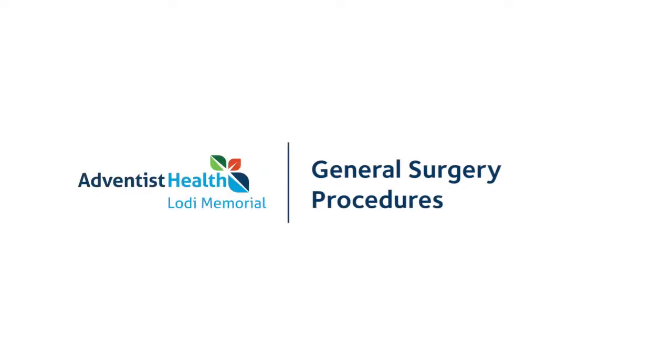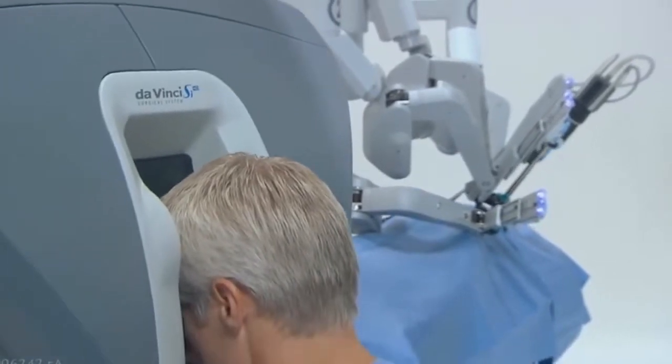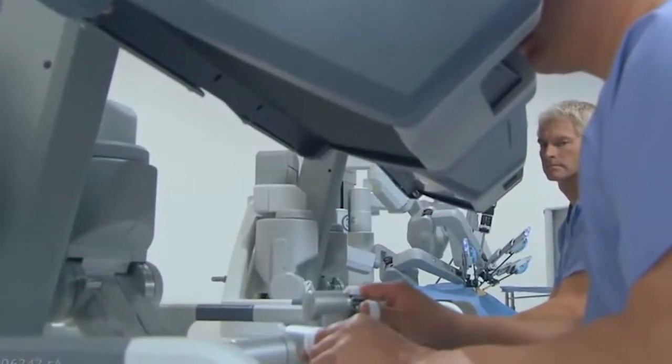Many, many procedures can be done. Pretty much a lot of the stuff that we traditionally do with open surgery can be done laparoscopically with the robot. Especially some of the more common procedures — the colectomies, the gallbladder surgeries, the hernia surgeries — they can all be done with the robot.